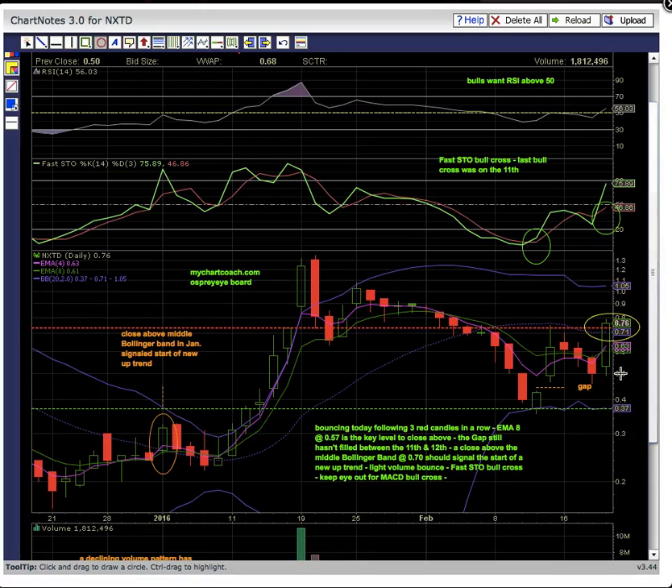If the middle Bollinger Band fails to turn into support, that is going to put this gap fill back on deck. The share price did break out without filling the gap, so there is some unfinished business on the chart. The chart would be stronger if there wasn't the gap, so that's just something to keep an eye on if the chart does break down.